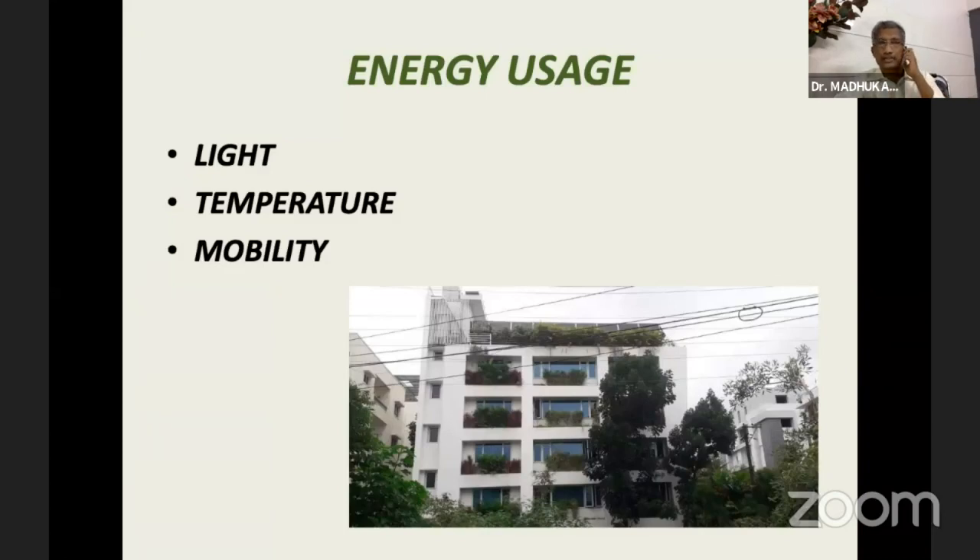Regarding energy usage — the energy we use for lighting our environment — we should have bigger windows during daytime and not use artificial light when we have so much natural light, especially in a tropical climate. For temperature, in India at least, it's mostly cooling rather than heating that we need, and for that we should use very efficient air conditioning, used appropriately. The building design can be made so that it breathes, letting fresh air in, so that only during summer months do we really need air conditioning. The lifts and transportation processes can also be made greener.